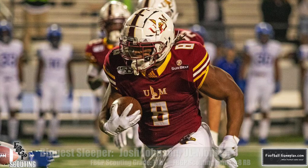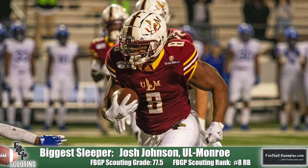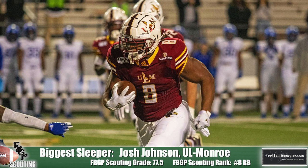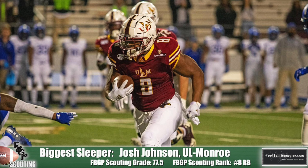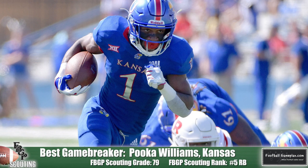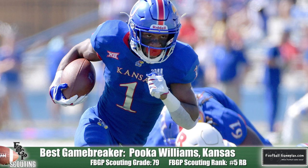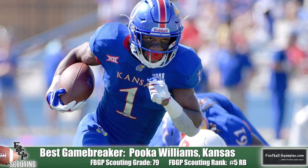The biggest sleeper — Josh Johnson of UL Monroe. This is a guy that has the perfect frame in my opinion: 5'9", about 215 pounds. You can't really knock him over. He has great balance and is able to break tackles. Go back and watch his game against Florida State in 2019 — he put together a nice effort against the Seminoles. He's one of those players from the Sunbelt Conference we don't talk enough about, but he has big-time game. And the best game-breaker in my opinion is Puka Williams out of Kansas. This dude strings moves together like a jazz player does notes — an outstanding tailback. Don't get caught up in the 5'10", 170-pound frame. He can run tough inside, he's a good inside and outside zone runner, and he can help you in the return game. I think he's the best game-breaker in the running back draft class this season.